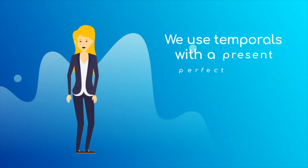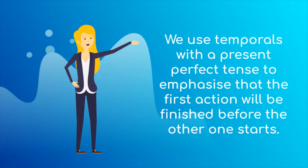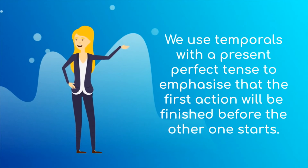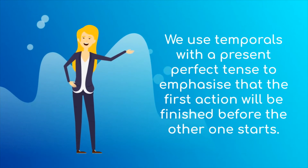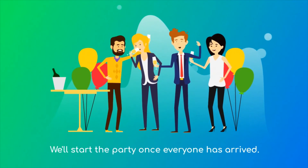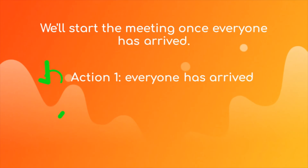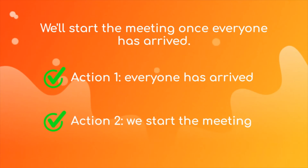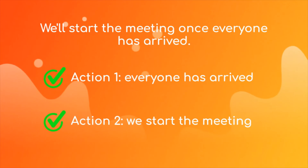We use temporals with a present perfect tense to emphasize that the first action will be finished before the other one starts. As an example: we'll start the party once everyone has arrived. So for this sentence, the first action is everyone has arrived, and the second action is we'll start the meeting.